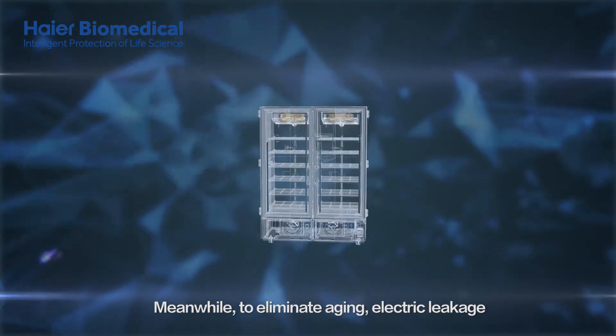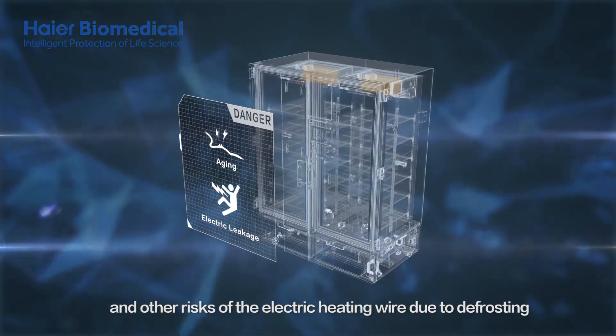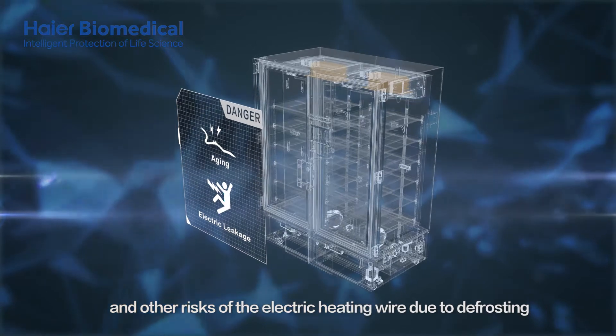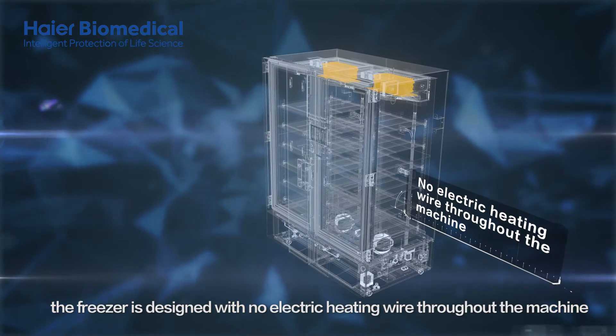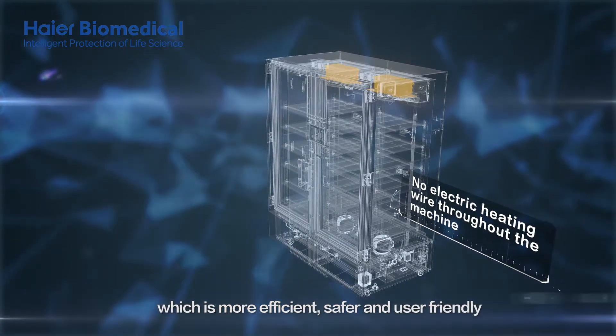Meanwhile, to eliminate aging, electric leakage, and other risks of the electric heating wire due to defrosting, the freezer is designed with no electric heating wire throughout the machine, which is more efficient, safer, and user-friendly.